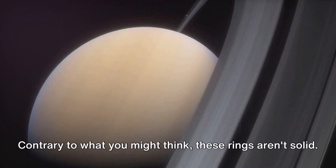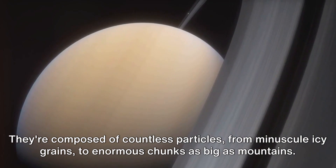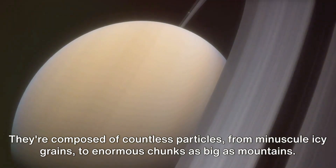Contrary to what you might think, these rings aren't solid. They're composed of countless particles, from minuscule icy grains to enormous chunks as big as mountains.